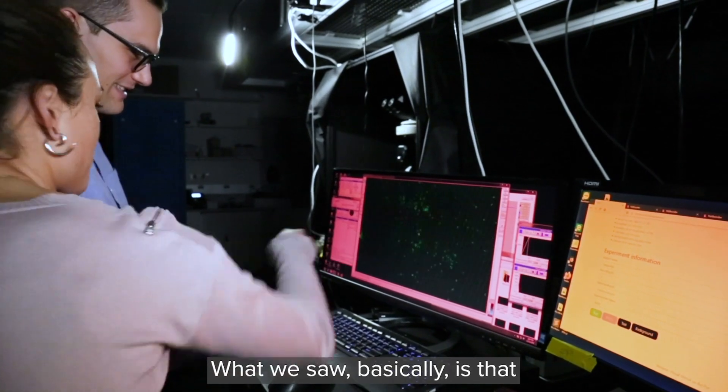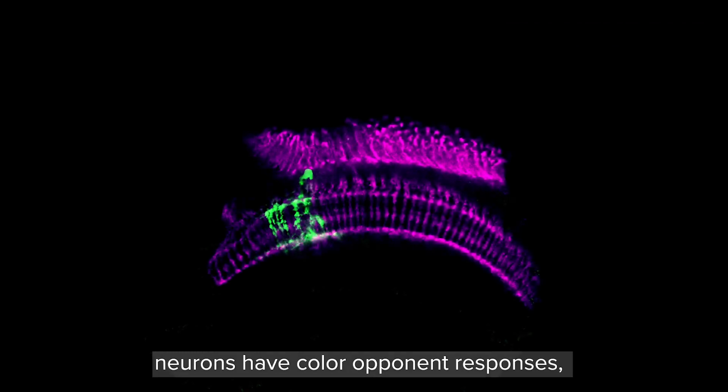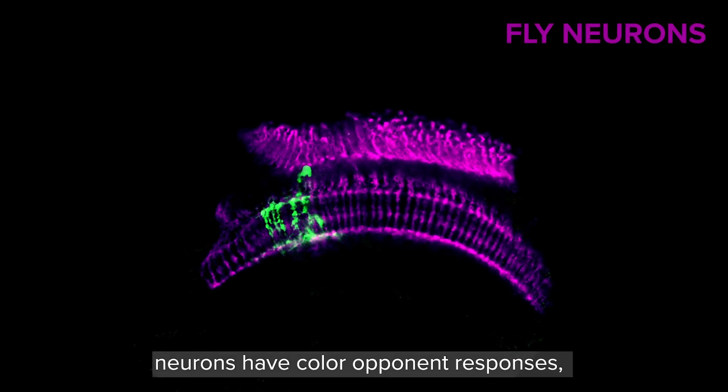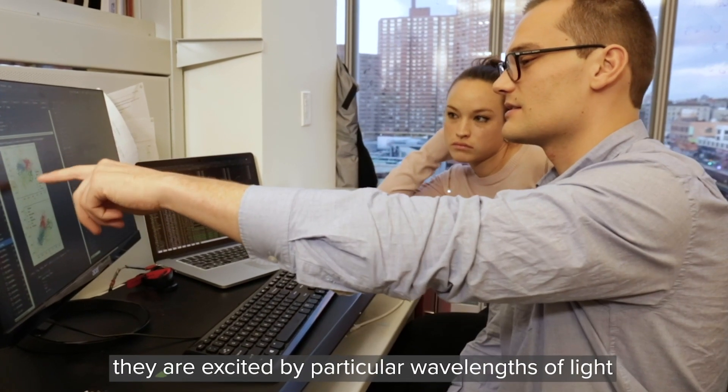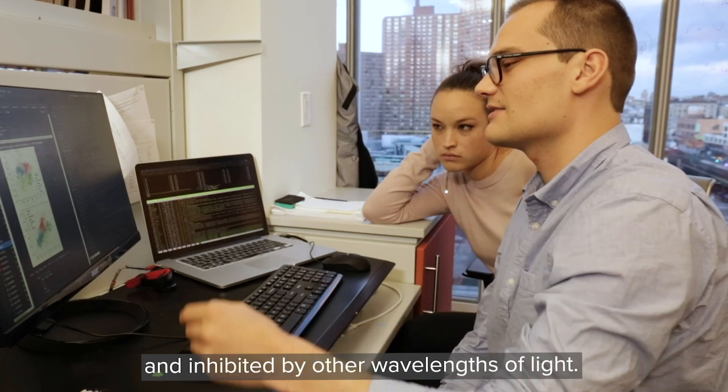What we saw is that neurons have color opponent responses, which means they are excited by particular wavelengths of light and inhibited by other wavelengths of light.